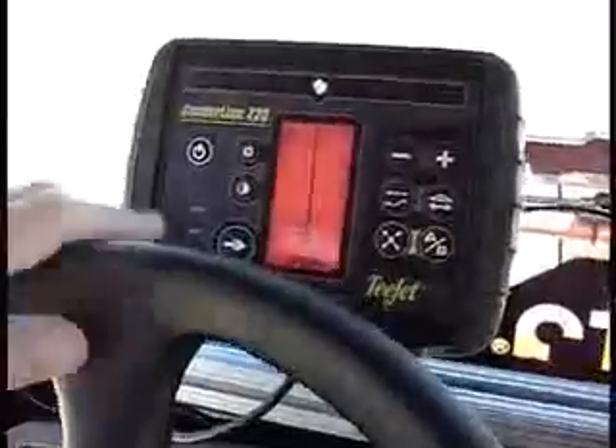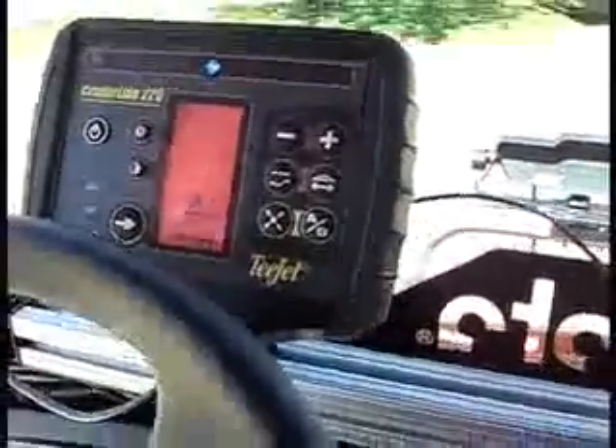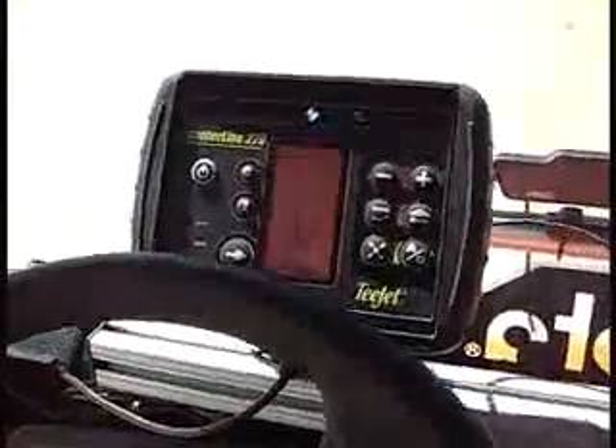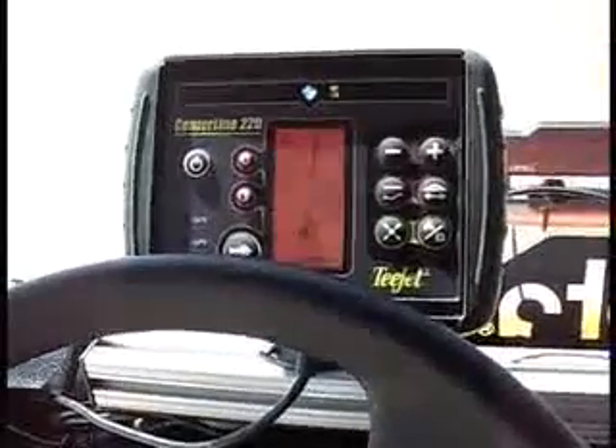I'm going to turn around here on the end and find my next adjacent path. Now, you have to manually make the turn? It's up to the operator to make the turn manually, but then he's going to come back to another guideline. And as you see, it's found the next path.